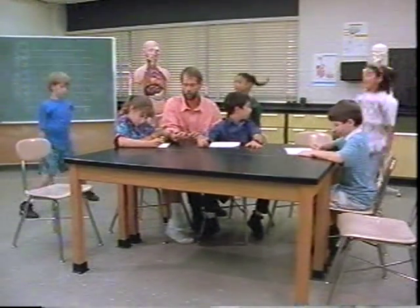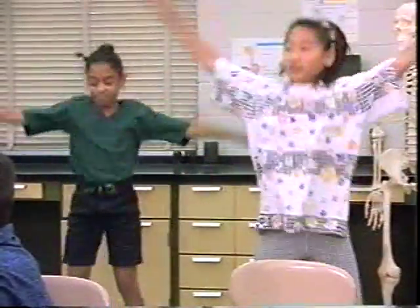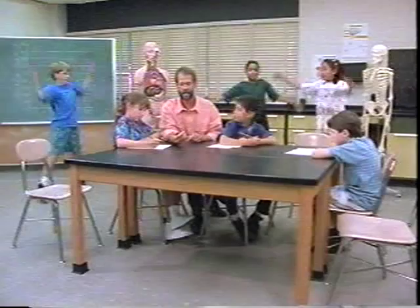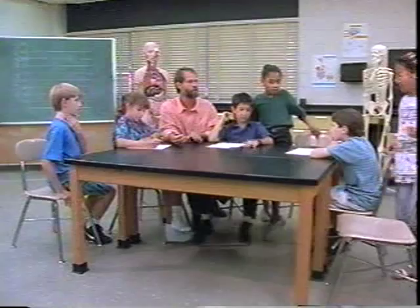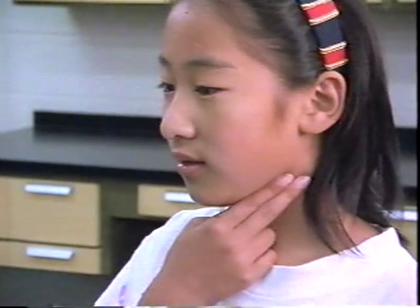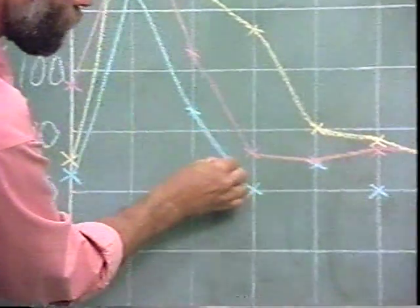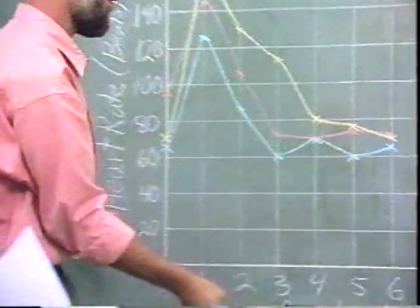Heart rate is the number of times a heart beats in one minute. This rate increases while you are exercising. You can measure heart rate by finding your pulse — the throb of blood pumped with each heartbeat. You can feel this throb on the inside of your wrist or the side of your neck. Pulse rates vary from person to person.